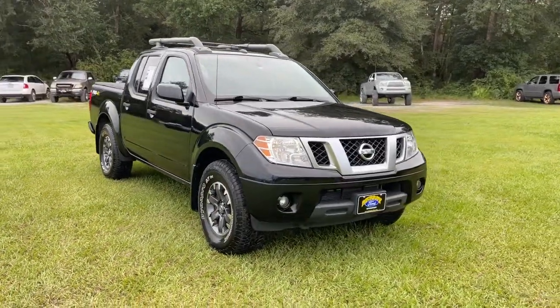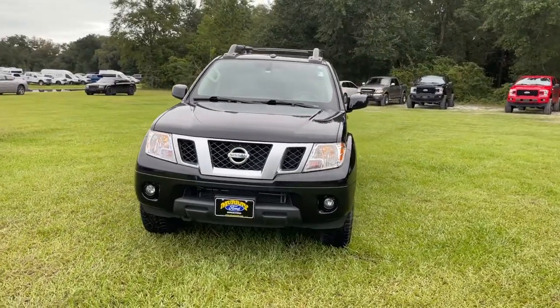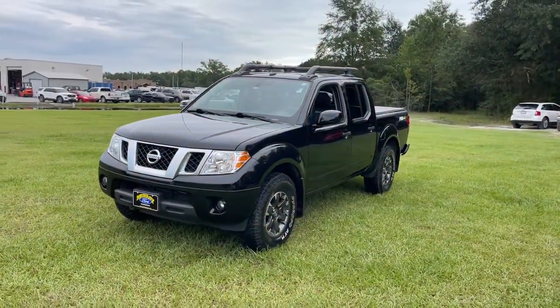Enjoy the view of this 2019 Nissan Frontier. This vehicle still has fewer than 35,000 miles on the clock, so it won't last long.